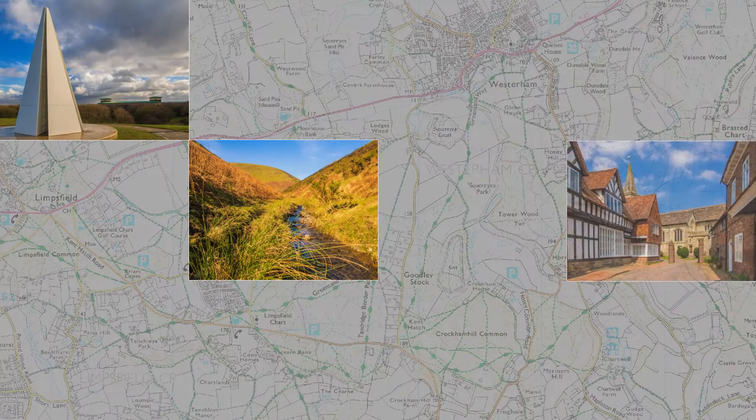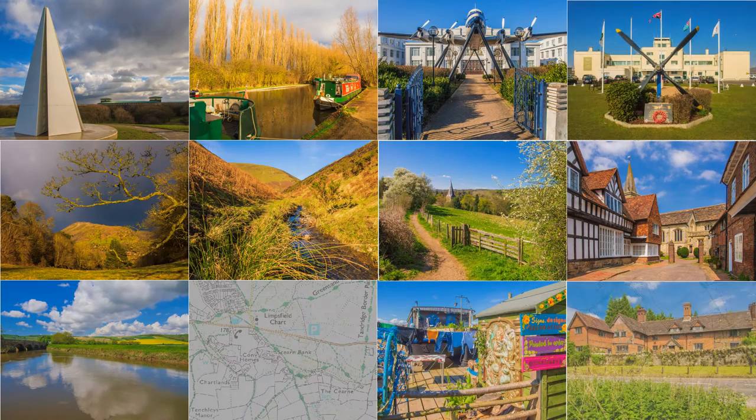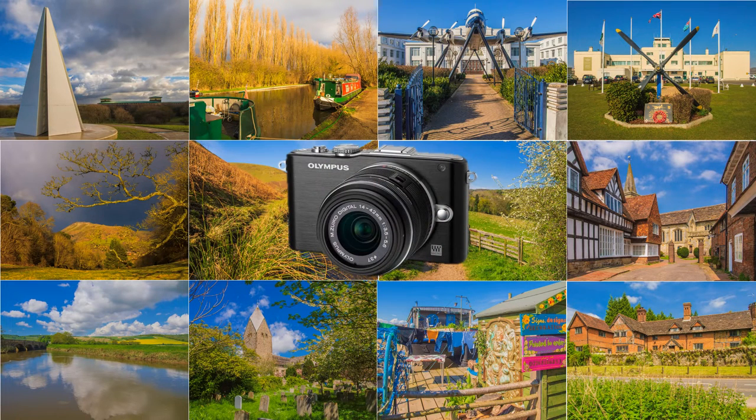During the period under review, February to June 2013, I was still hooked on the Pen EPL3 and 14-42 lens. It was so light and easy to carry around, especially on long trips. In this selection of just landscapes, I have included a couple of buildings that play an important contribution to our landscapes.